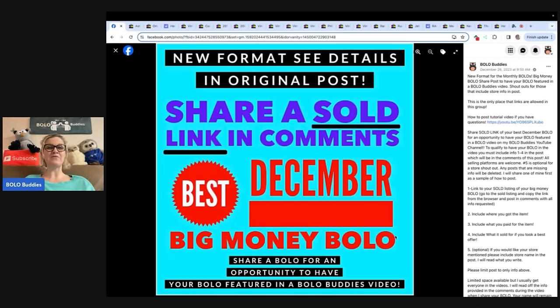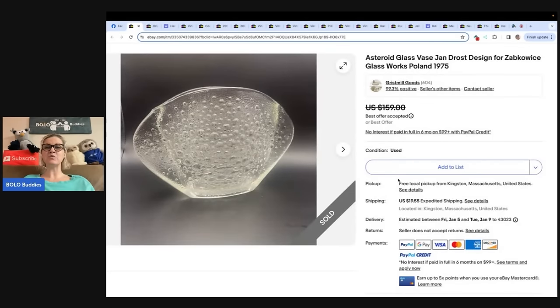So let's get started with the first big money Bolo. It is an asteroid glass vase, Jan Drost design for Zabkwasi Glassworks in Poland. It's from 1975. She said she paid $8 at a yard sale, listed for $159, and took a best offer for $125 plus shipping.